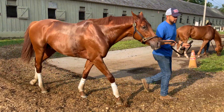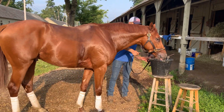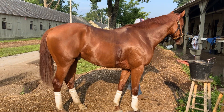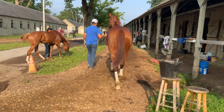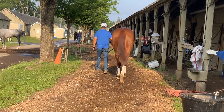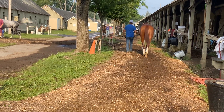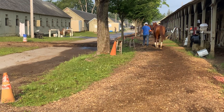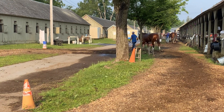Nick grabbed some video of our new Union Jackson New York bred. Big good looking thing here man, good looking son of a gun. That engine is put together really nicely. Nick grabbed some video, which we'll post too, of this Union Jackson New York bred galloping over the Oklahoma main track.